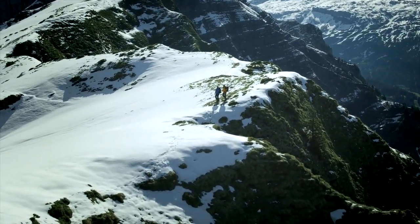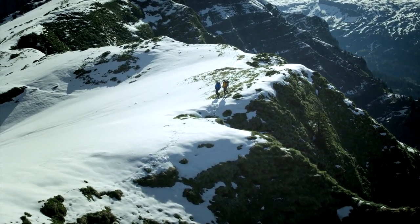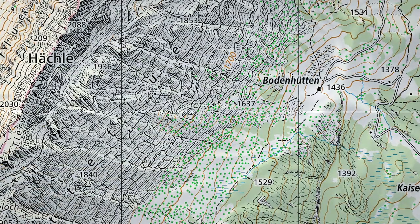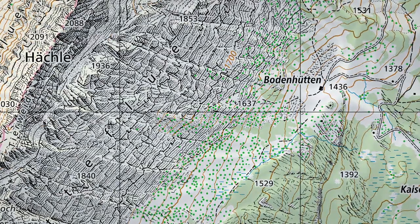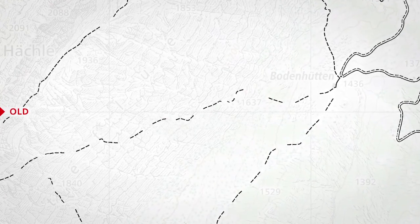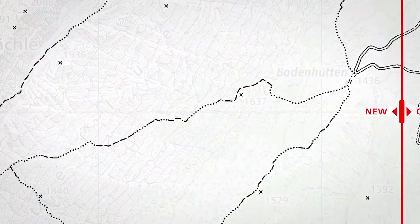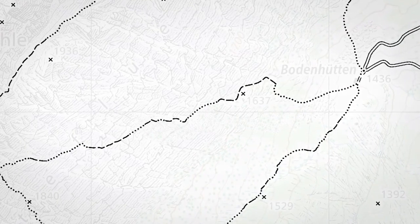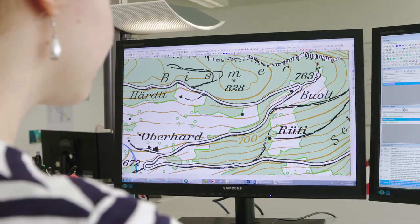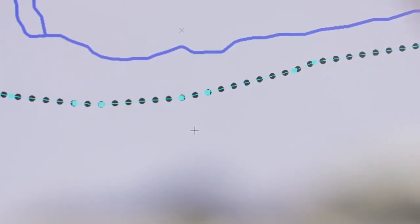The previous mountain trail symbol made it hard to assess the condition of the path. The new symbol now shows the trail sections that do not have a clear path but are part of a marked route as single dots. The feedback is excellent, especially from the SAC, the Swiss Alpine Club. It's a question of safety — when you know for sure whether a hiking trail exists or if it's just a marked route, you have important information for safely planning a tour.